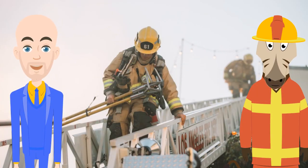What are they doing here Joel? So Bob, they use this ladder to try and get closer to the fire in taller buildings.